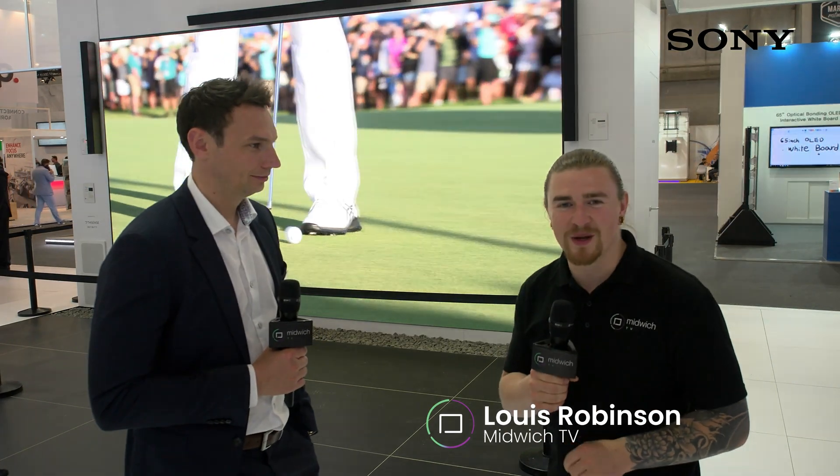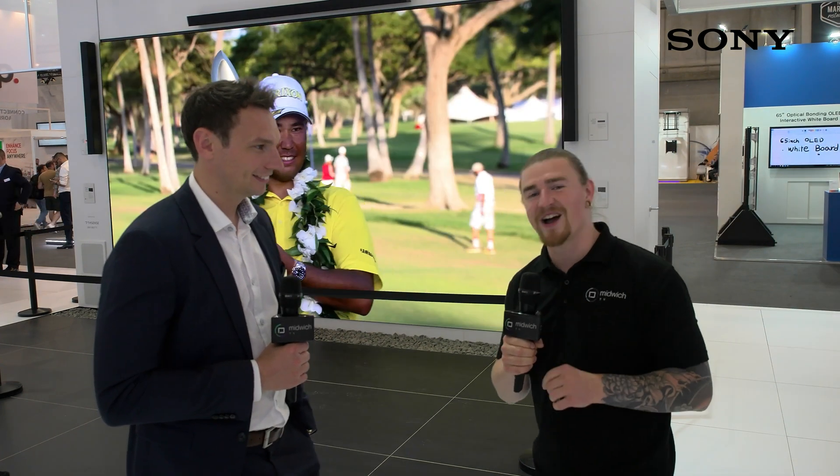Hello and welcome to Midwich TV here at ISE 2022. Right now I am stood on the incredible stand built by Sony and I'm joined by Adam Dover, who's going to talk to us a little bit about the stand and what Sony are delivering at this year's ISE.